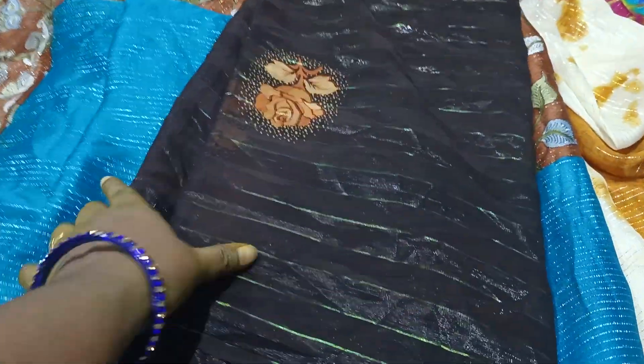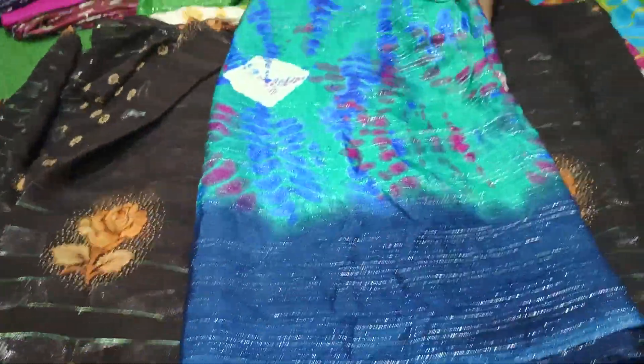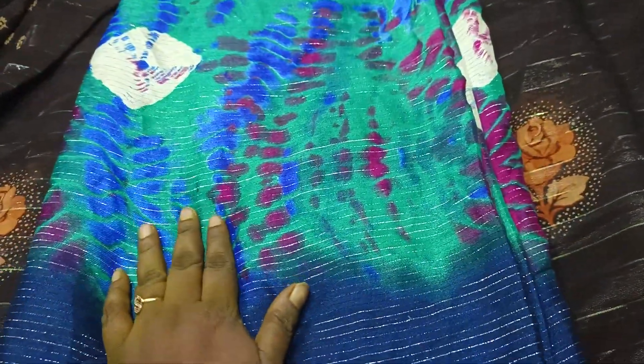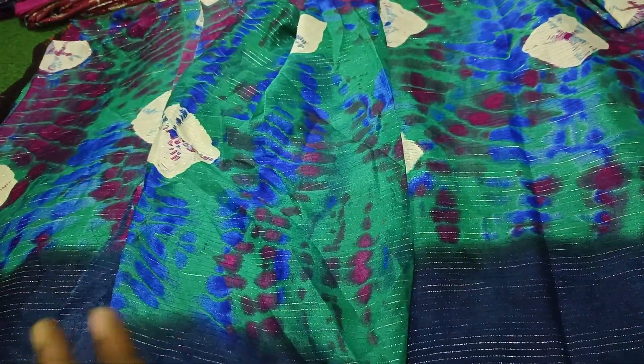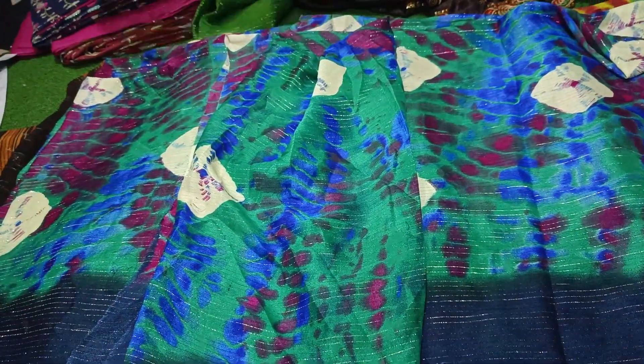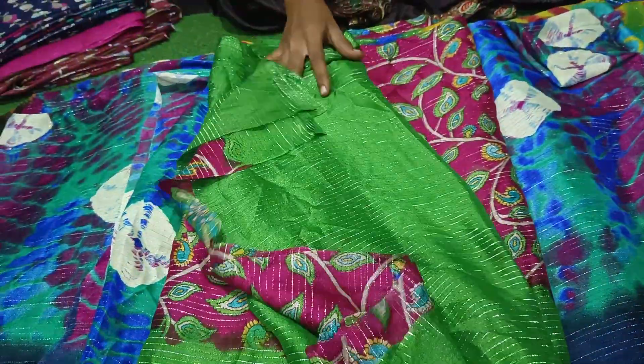This has shimmery lines, and the laser detailing is shimmery lines too. The blouse here is a beautiful green color and navy blue color — a nice multi-color blouse. This is a beautiful pink color with a green color combination and a contrast blouse.